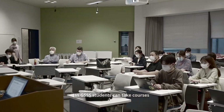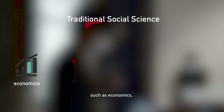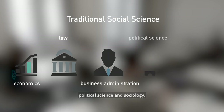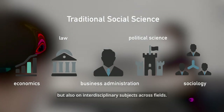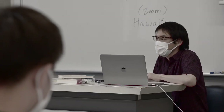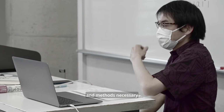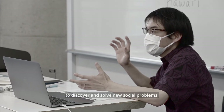In GSSS, students can take courses not only on traditional social sciences such as economics, law, business administration, political science, and sociology, but also on interdisciplinary subjects across fields. Students will acquire the comprehensive and interdisciplinary perspectives and methods necessary to discover and solve new social problems.